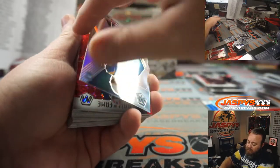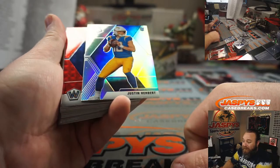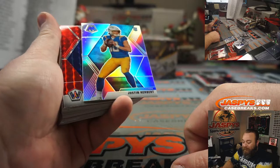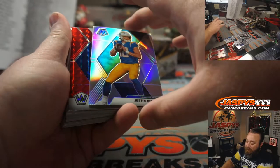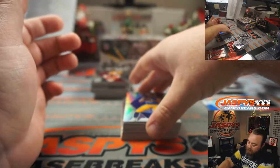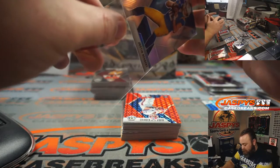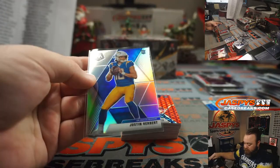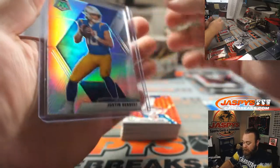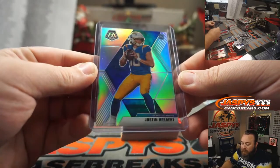Very nice. Justin Herbert, Silver Mosaic. Bolt Bro Mojo. For the Chargers, Sean Bratton — the spot he won for having two teams in this break. That's what you want. Very nice, Sean. Congrats, man. Looks like a beauty.